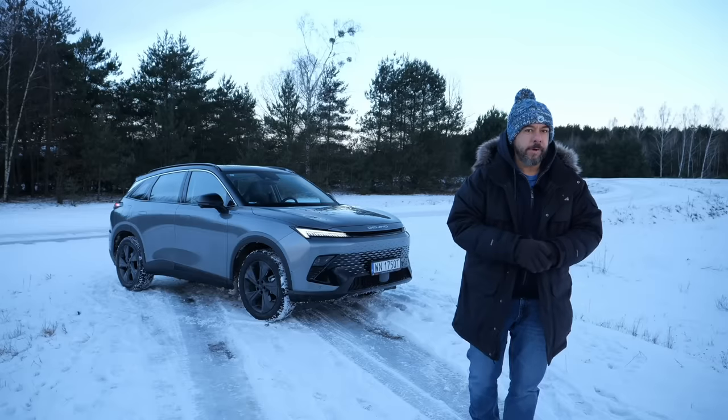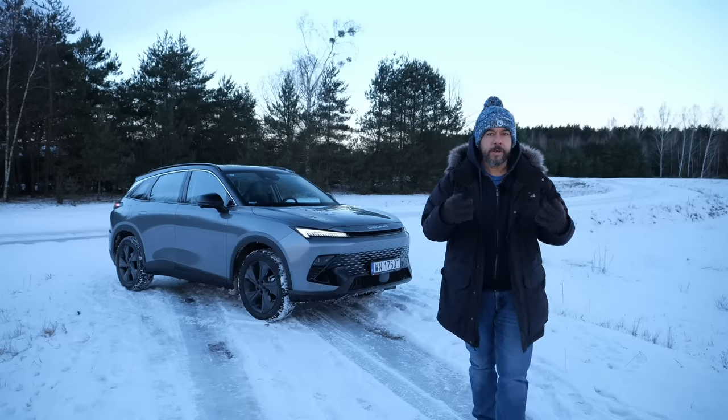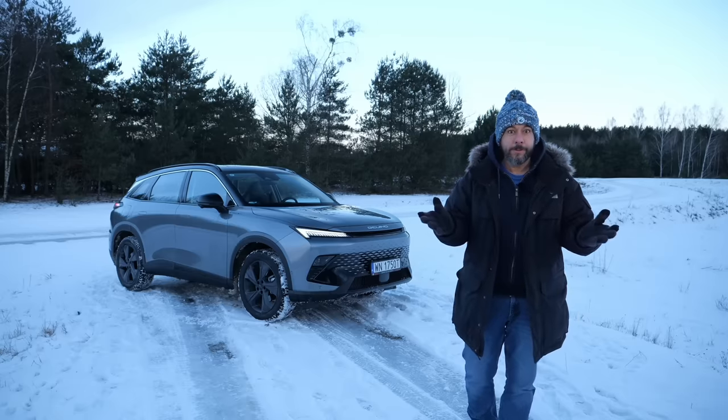And this is the Beijing 5, or the X55. Usually I reveal the price of the car at the end of the episode, but this one here costs less than €30,000. Do I have your attention now?